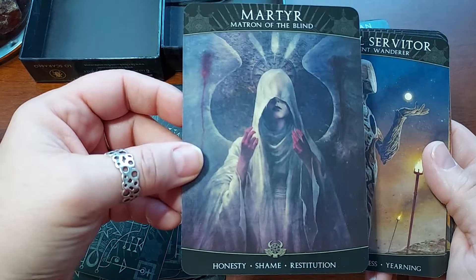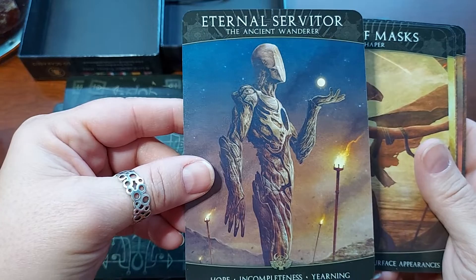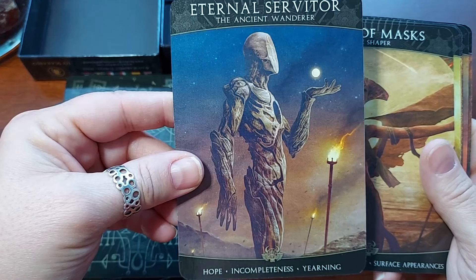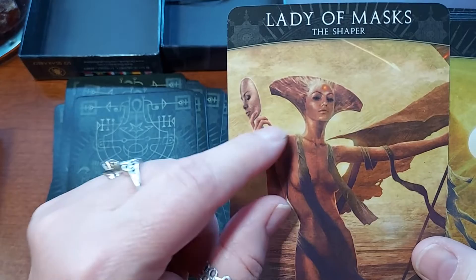That's one representation of her — people have different ideas. Martyr, Matron of the Blind. Honesty, Shame, Restitution. Eternal Servitor, the Ancient Wanderer. Hope, Incompleteness, Yearning. Very different. Lady of Masks, The Shaper. Reclamation, Vanity, Surface Appearances. I just got a mask — I actually just noticed that.